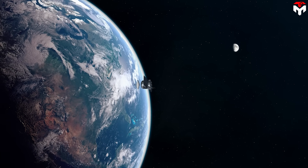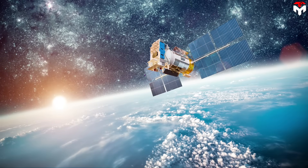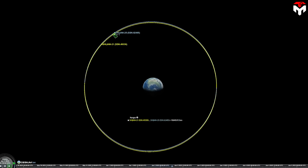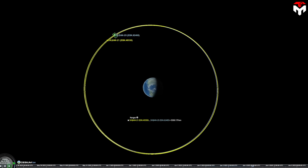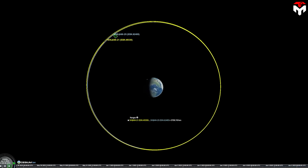But in a surprising twist, Shijian-21 recently fired up its thrusters again and began maneuvering toward Shijian-25. Simultaneously, Shijian-25 also adjusted its path, and the two began a coordinated orbital dance, carefully syncing up in what's known as a phased orbit to save fuel during the rendezvous.